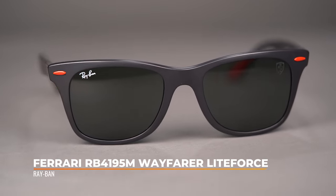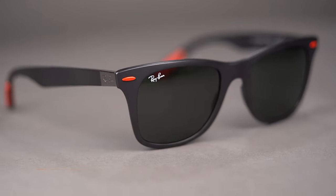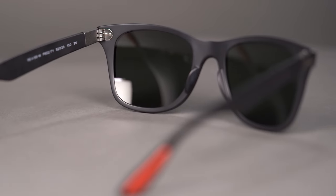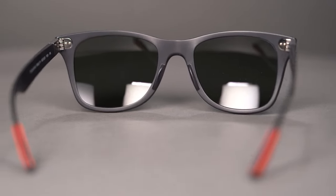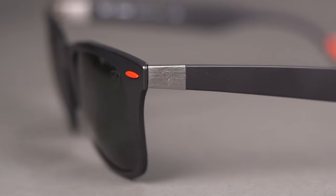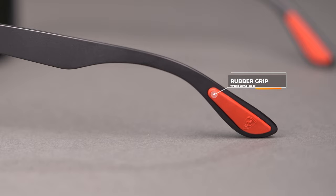Shifting over to the RB4195M Wayfarer Light Force, this one has an SFW of 137 and comes in at a men's large and women's large to extra large. This style displays a distinctive trapezoidal shape and panascopic tilt, and is built with a new light force construction allowing it to hold the same look and thickness but being lighter than ever. The Ferrari logo can be found on both the metal hinges and temple tips, and these rubber temple tips provide a reinforced grip to allow you to show off the Wayfarer Classic's design while ensuring your frames stay parked in place.